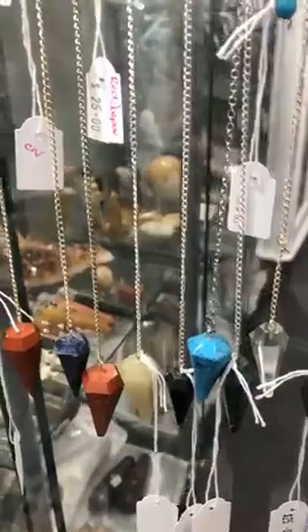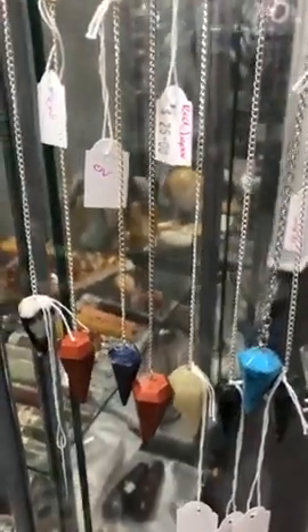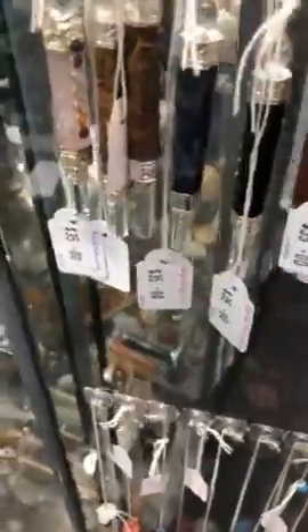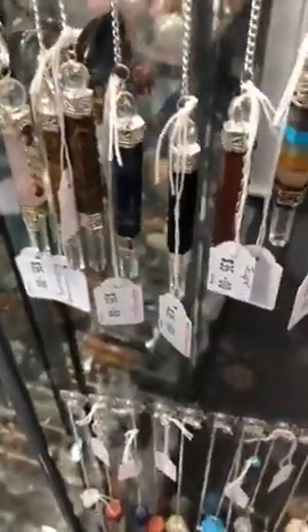You need to be specific with your questions. But we have a beautiful range, so if you're looking for a pendulum, come on in and have a look.